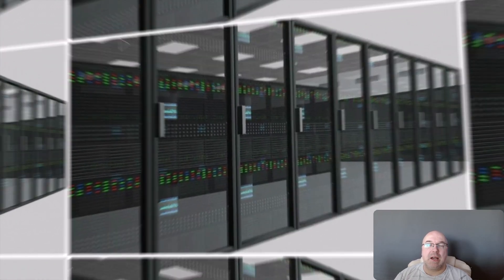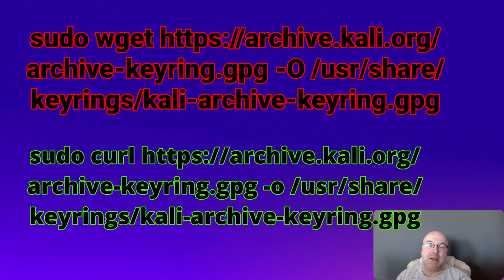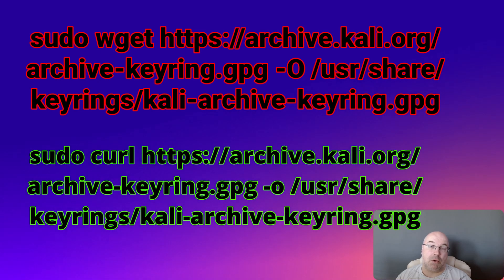So here's how to fix it, step by step — it takes about 30 seconds. Step number one: download the new keyring file. I will link the URLs in the video description. You can use sudo wget or sudo curl.